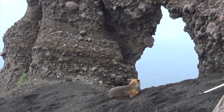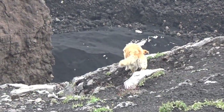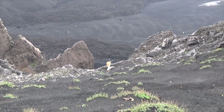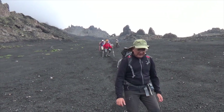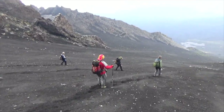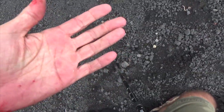After lunch we started the long descent and returned. Some preferred the kamikaze descent method while others took their time. Did I mention that lava sand is sharp?